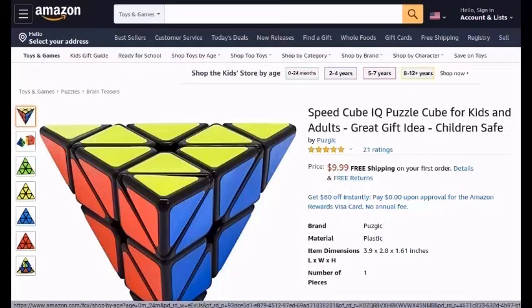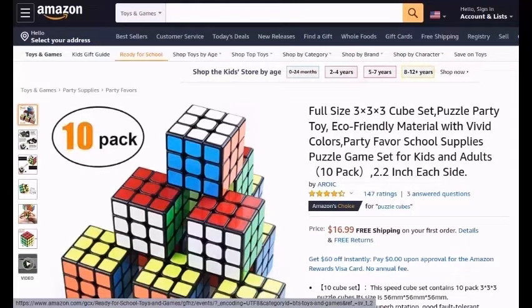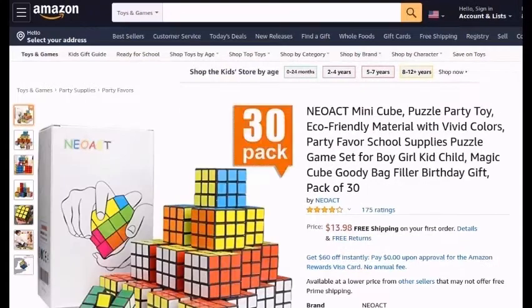Speedcube-I-Cube-Puzzle-Cube-For-Kids-And-Adults-Great-Gift-Idea-Children-Safe. Cheez-Hail-W-Speedcube-3x3-Smooth-Bright-Light-Sticker-Classic-Colors-3x3x3-Puzzle-Toys-The-Most-Educational-Toy-To-Effectively-Improve-Children's-Concentration-And-Responsiveness. Full-Size-3x3x3-Cube-Set-Puzzle-Party-Toy-Eco-Friendly-Material-With-Vivid-Colors-Party-Favor-School-Supplies-Puzzle-Game-Set-For-Kids-And-Adults-10-Pack-2.2-inch-Each-Side.